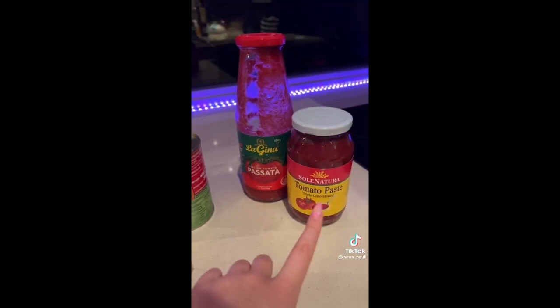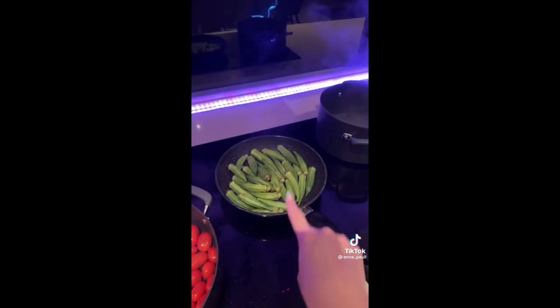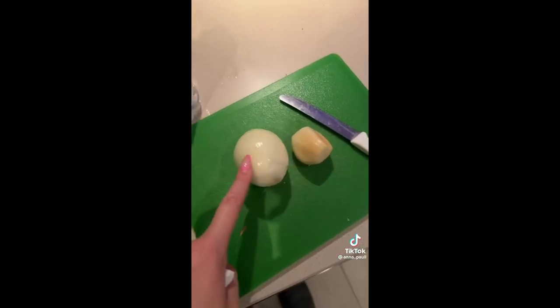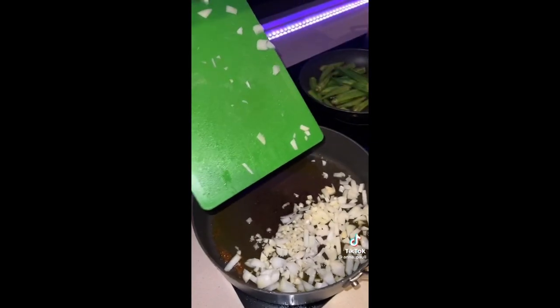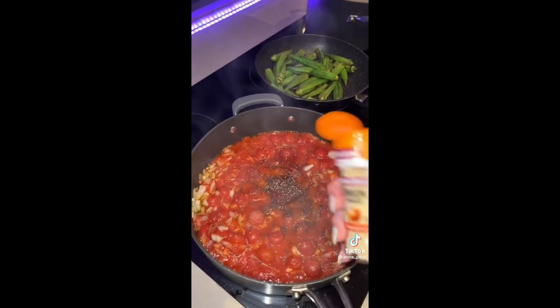I'm going to show you the easiest, very tomatoey pasta ever. We've got cherry tomatoes and olive oil, tomato paste, passata, and canned tomatoes — even the best chefs use canned tomatoes. I'm also adding some okra, but you can leave that out. Boil your water before you pour it in — it makes it cook way faster. Chop the garlic and onion, cook the cherry tomatoes until blistered, then set them aside. Into the same pan add olive oil, onion, garlic, let it infuse, then add canned tomatoes, passata, and tomato paste.